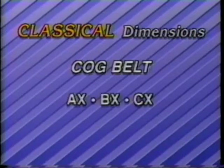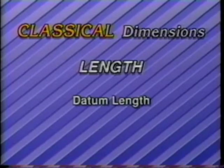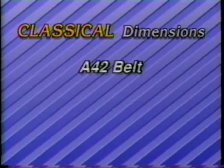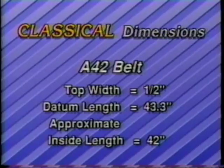The second size dimension is length. The true length of a classical belt is defined by a datum length. The digits indicating the nominal size represent an approximate inside length. For example, an A42 belt indicates a top width of one-half inch and a datum length of 43.3 inches. The approximate inside length is 42 inches.